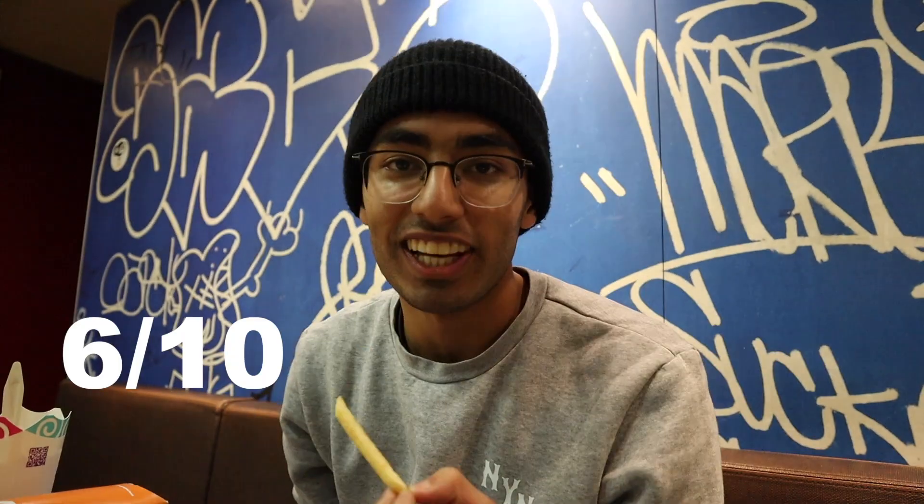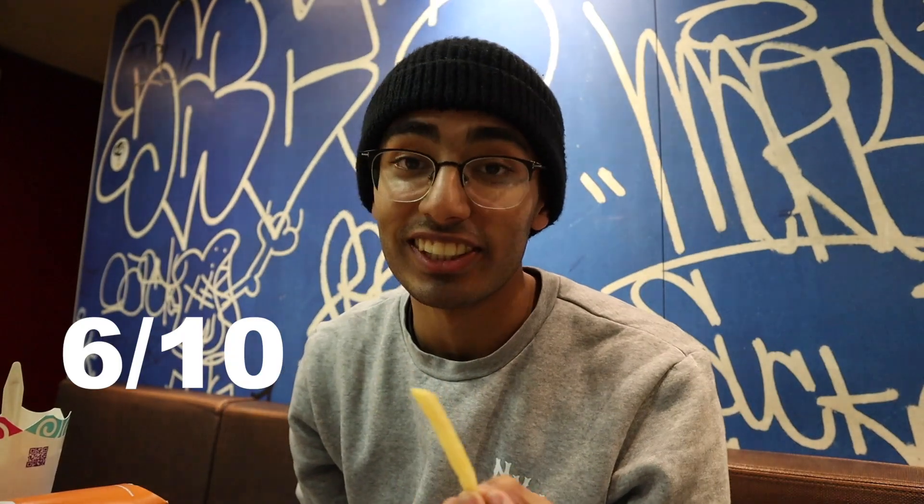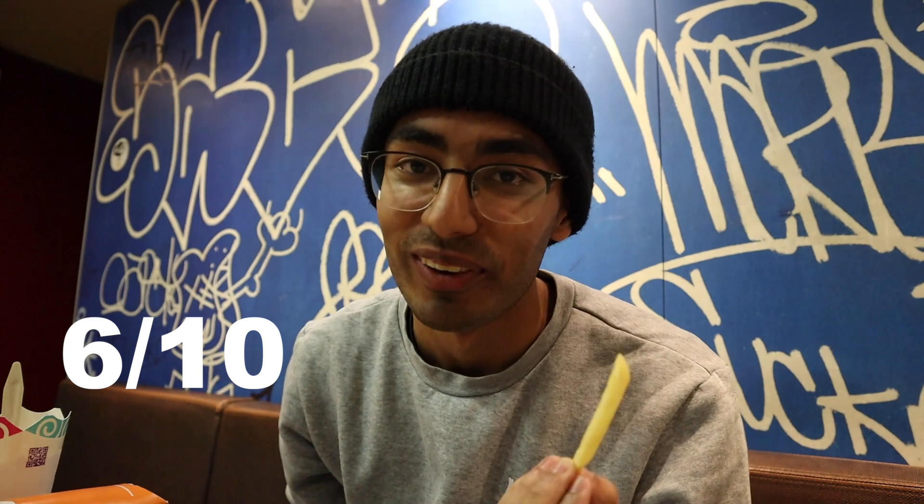Okay, so first things first, a meal always starts with an appetizer, and for that we have McDonald's fries. Just your standard McDonald's fry. It's pretty on par with the US fries, so probably give it a six out of ten. McDonald's fries are good but this is pretty standard from what I'm used to. Not special, but not something that's bad either.